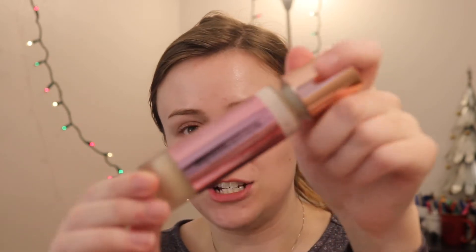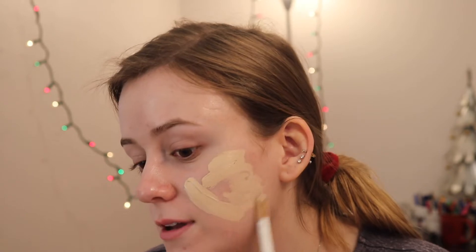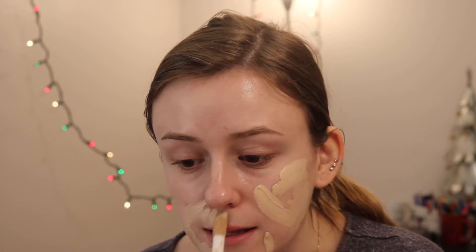We're going to go into the Makeup Revolution Conceal and Define Foundation. This is seriously my favorite foundation, or at least one of them. If you need a really good pen recommendation, hit me up because I would love to do something like that — but if you guys aren't interested, I'm obviously not going to do it.